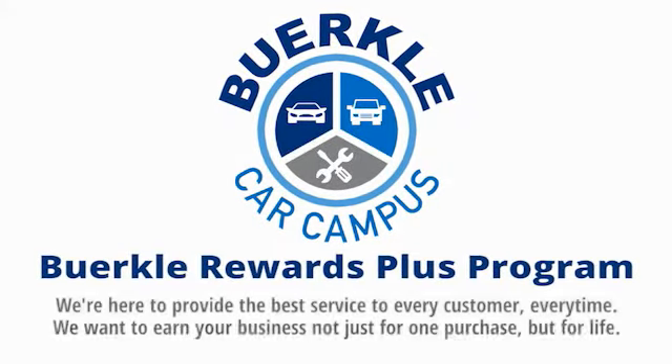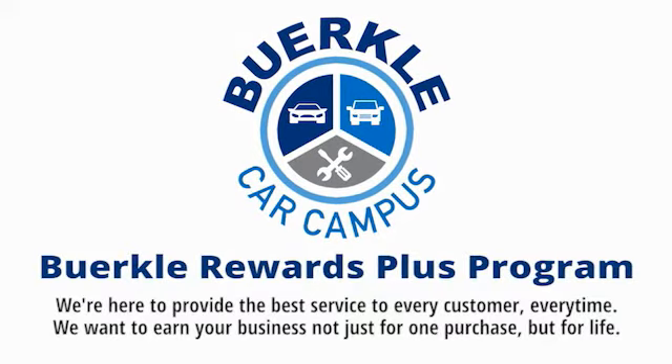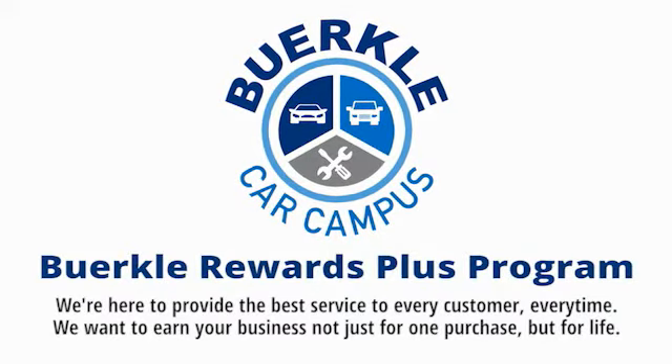Herkley is here to provide the best service to every customer, every time. We want to earn your business — not just for one purchase, but for life.